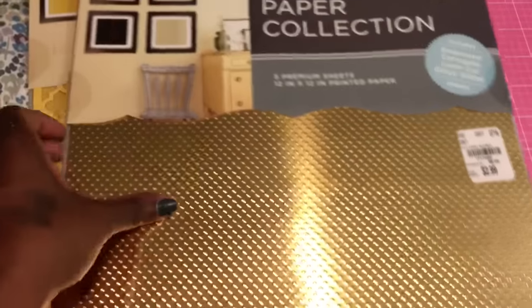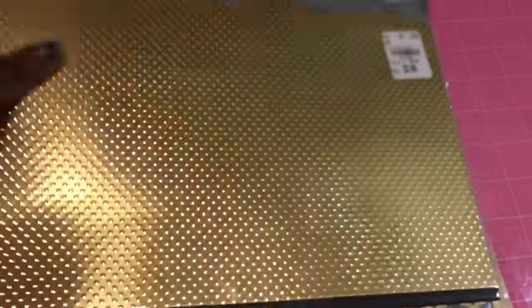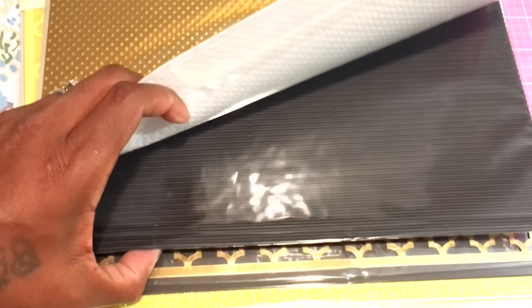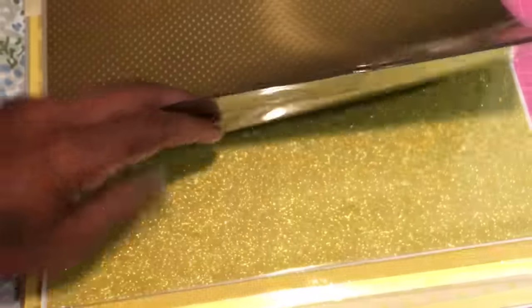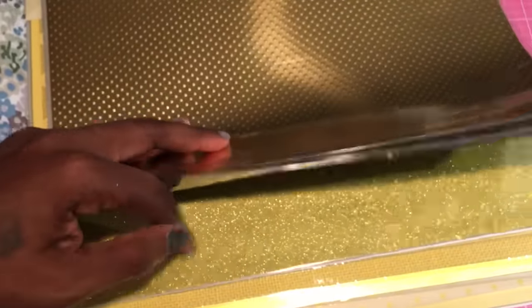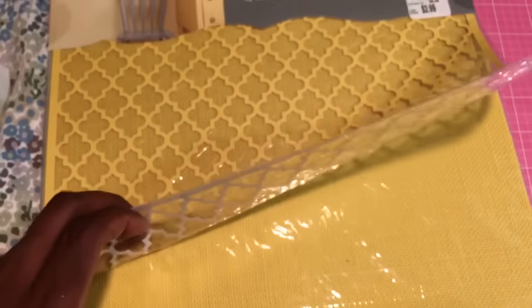I also picked up this DCWV premium paper collection and this is the gold tones. The SKU number for this one is 1717020. This one is like a raised dot, this one is a corrugated black, this one is a quadruple in gold, and this is just a black cardstock and then a shiny glittery gold cardstock.